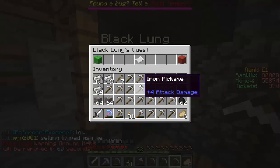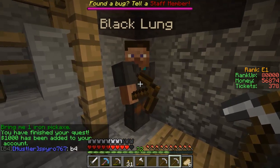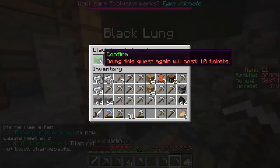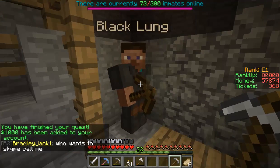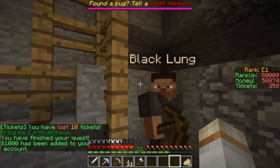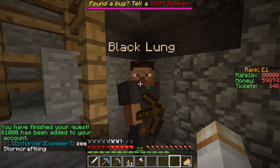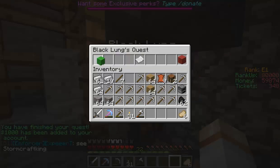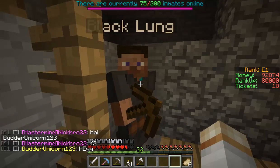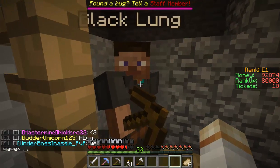Let's run over to Black Lung and take the quest. We've got $1,000. Let's see if this actually works — we can do it again and again. I'm going to keep doing this. We've got 18 tickets left and we have $92,000, which is pretty amazing and is enough to rank up.